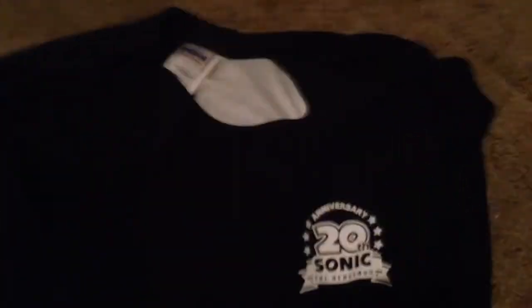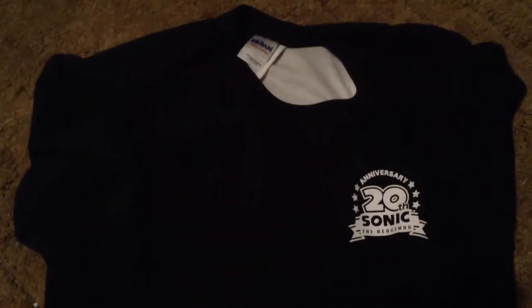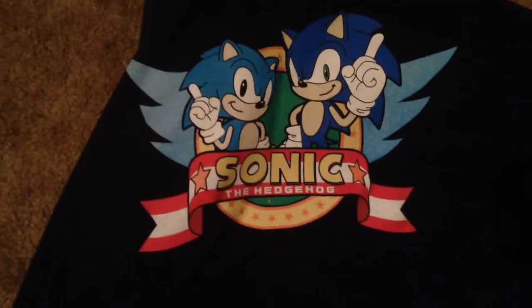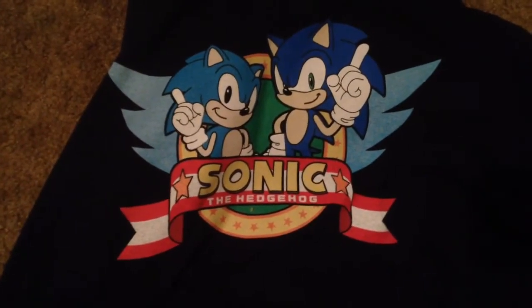Here's one of the shirts. This is the only size large shirt I was able to get, so this is what I'm keeping for myself. I was also able to get three smalls and a medium. All the other ones have either been sold or traded already. That's the back of it — really cool picture there.